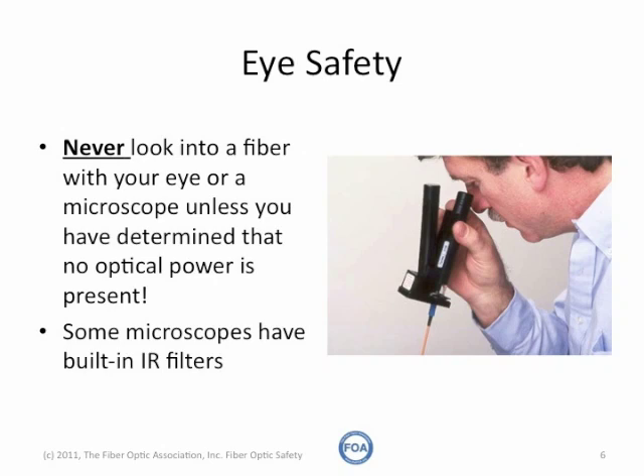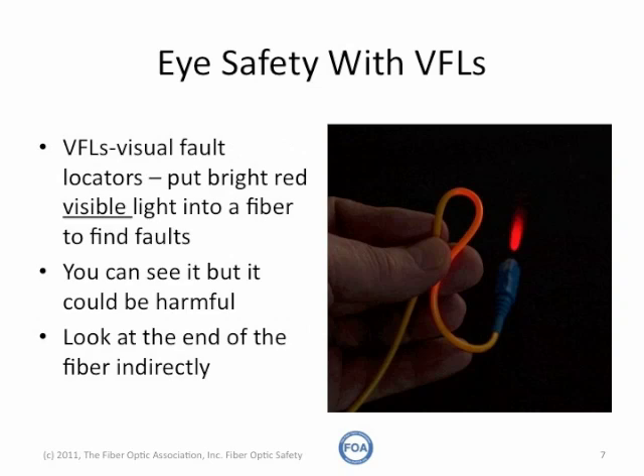If possible, use a microscope with a built-in infrared filter, because they're designed to protect your eye from the light you cannot see. Visual fault locators also can use high-powered light, but this light is visible, so you can see it easily.